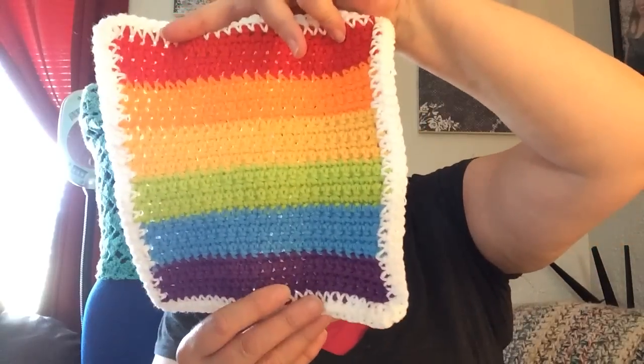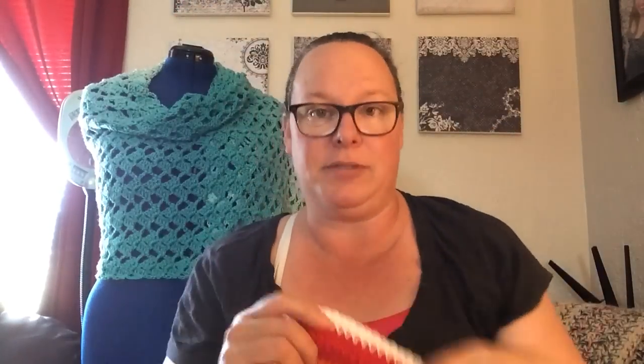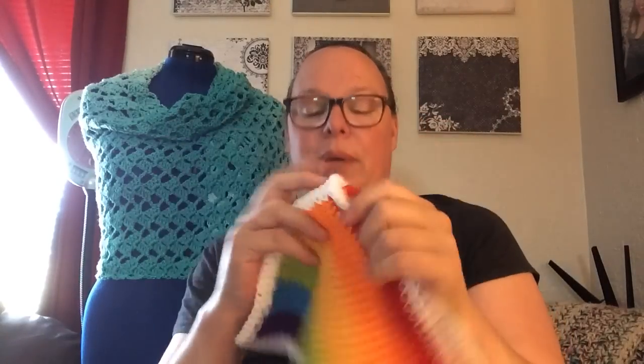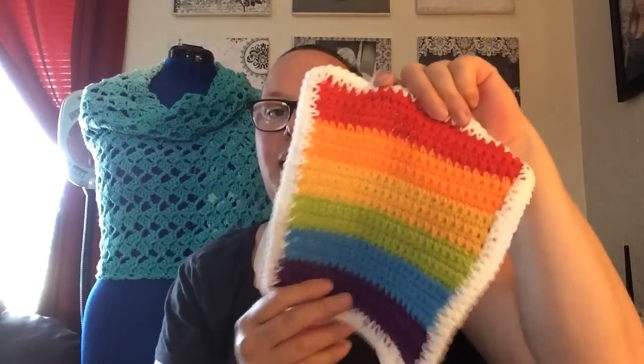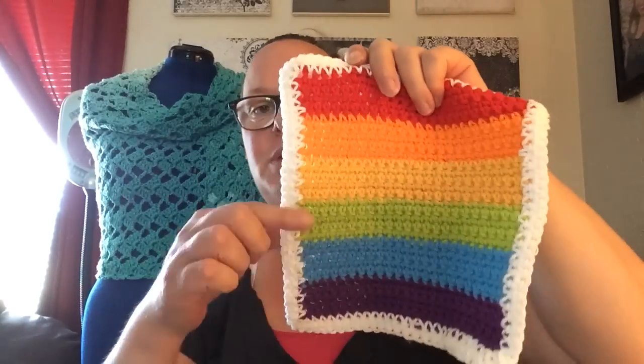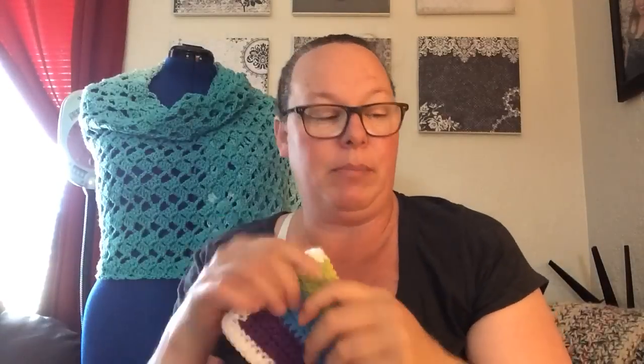I made a rainbow dishcloth — me and my dishcloths, I have so many! I'm going to make one more because I have to do everything in twos. I can't just make one dishcloth, I have to have a matching one. It doesn't have to be perfectly matchy — maybe red, orange, yellow, green, blue, purple — but I have to do another one.